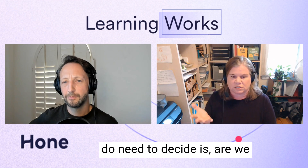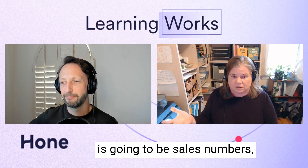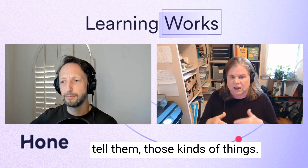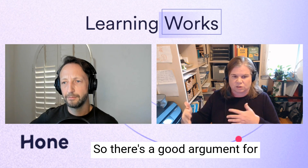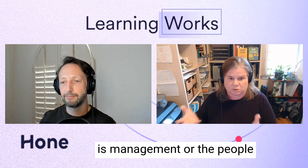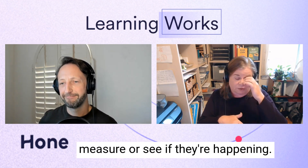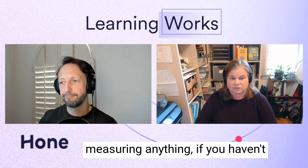One thing we need to decide is: are we holding people accountable for the outcome or for the behavior? For salespeople, the outcome is sales numbers, but the behaviors are things like doing more consultative selling, asking customers about their problems and needs, and spending more time listening. People can control their behaviors — they can't necessarily control the outcomes. There's a good argument for holding people accountable for doing the behaviors, and if the behaviors aren't producing outcomes, that's a strategy-level problem. Defining behaviors clearly makes them at least a little easier to measure.